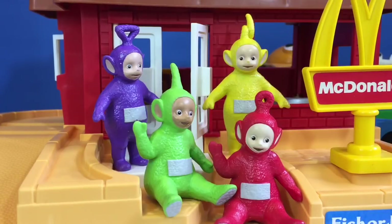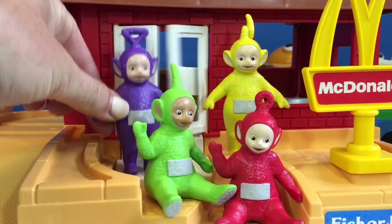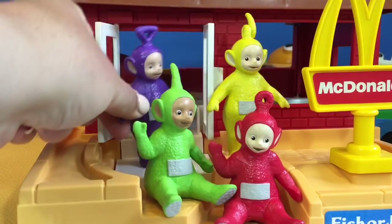Hello and welcome to Tiny Treasures. Today the Teletubbies are going for a very special treat — they're going to McDonald's to get a Happy Meal. Let's go inside.